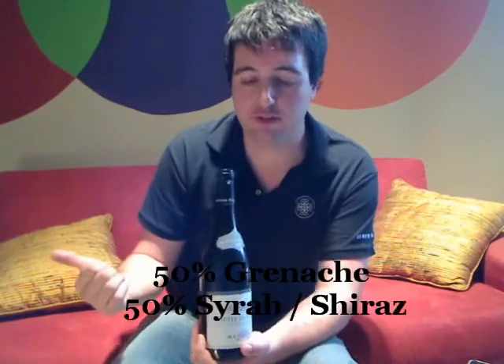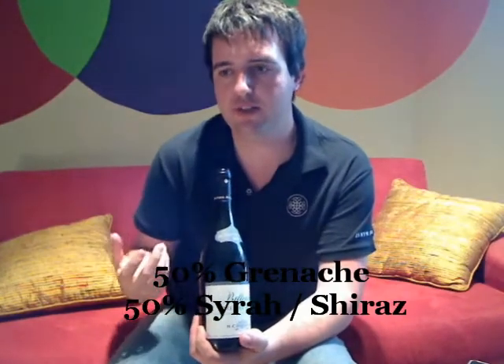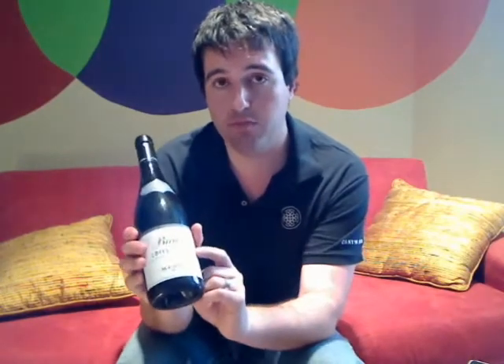There are two grapes in the blend: Grenache and Syrah. Grenache is more of a fruit-forward, jammy, raspberry-style grape, whereas Syrah is a little bit spicier, heavier, with more tannin — black currant and black pepper kind of flavours. Grenache is the dominant grape in the Côte du Rhône region, which is in the southern part of the Rhône, and as you move further north you'll see Syrah becoming more dominant.